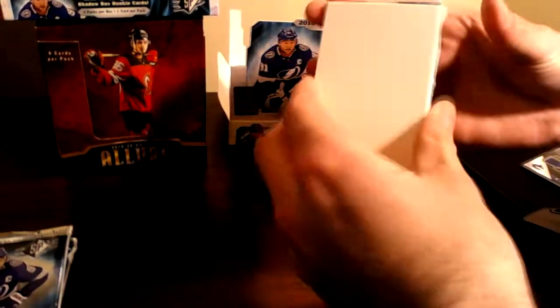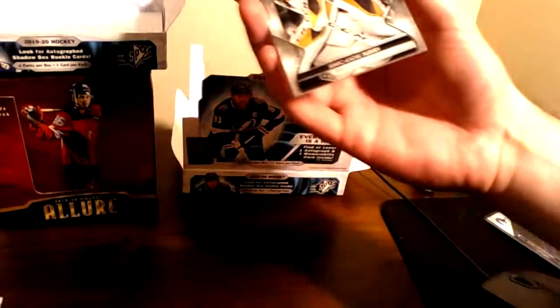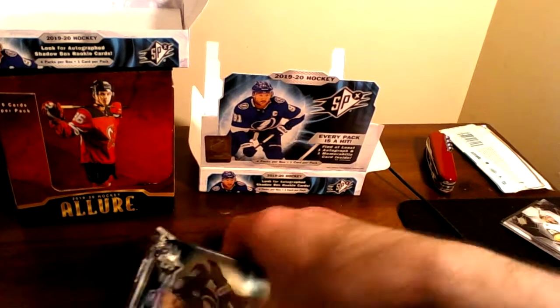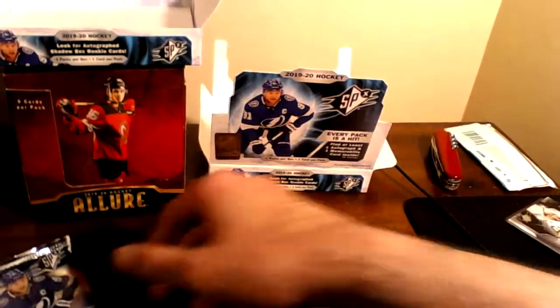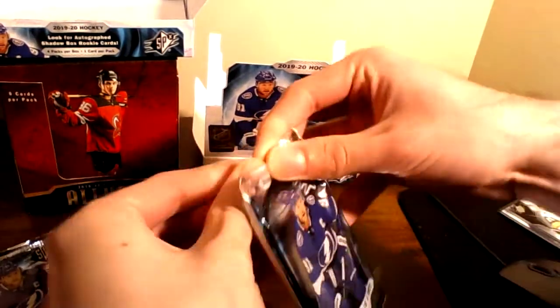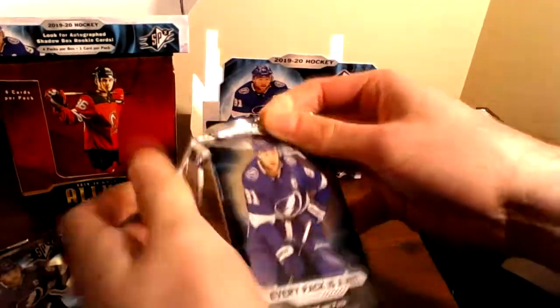Number two — is this going to be a sideways one? Nope, looks like it's a base. To 99 — Marc-Andre Fleury. Not too shabby. This one's bigger for sure, so hopefully that's something kind of cool. Let's tear in here, see what we got.